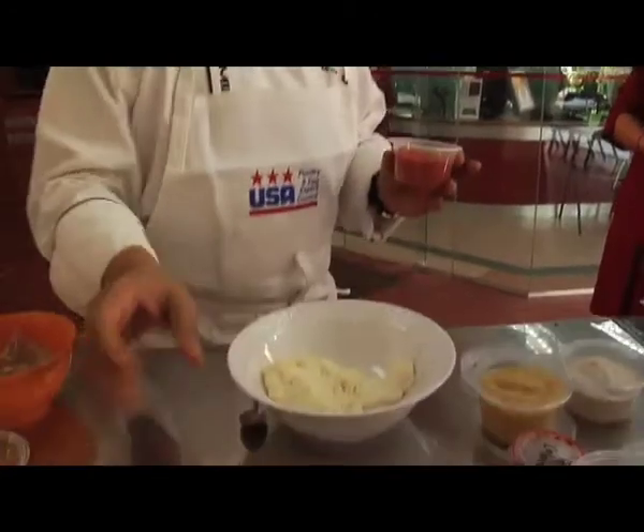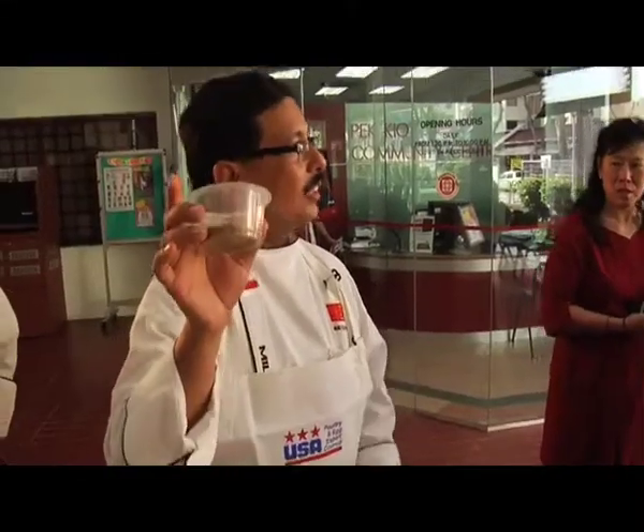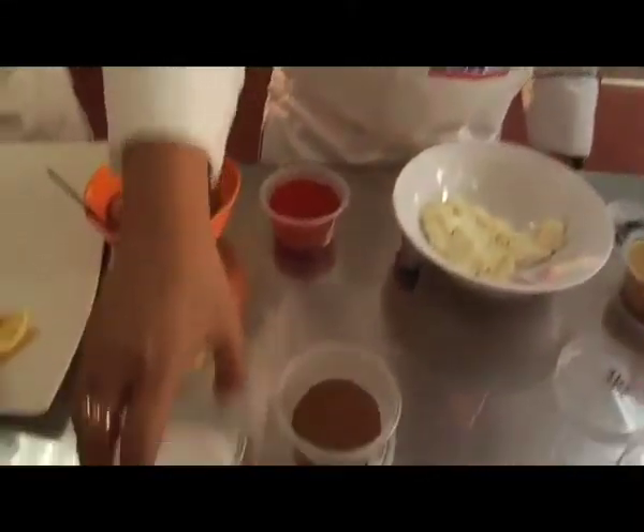For the marination, we have red chili powder, the yogurt, the garam masala powder — so it's cinnamon, cardamom, cloves, coriander, a whole lot of spices. You can buy this ready made in the market as garam masala powder. Salt, obviously.